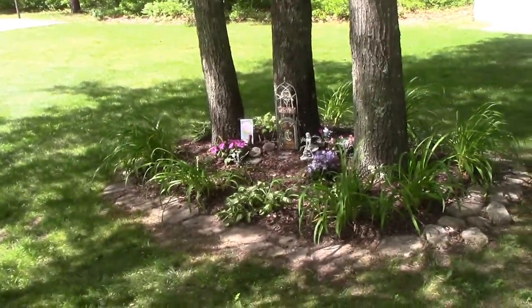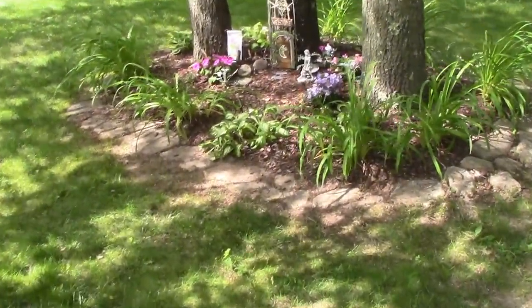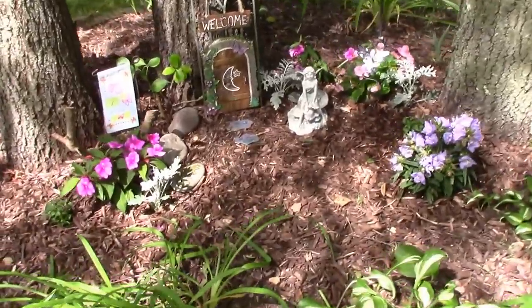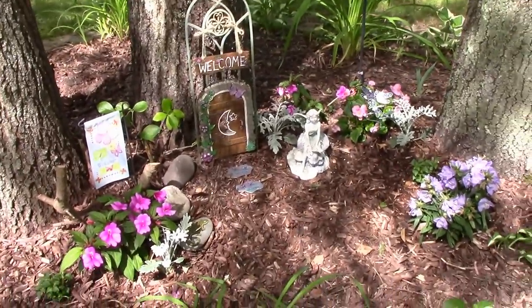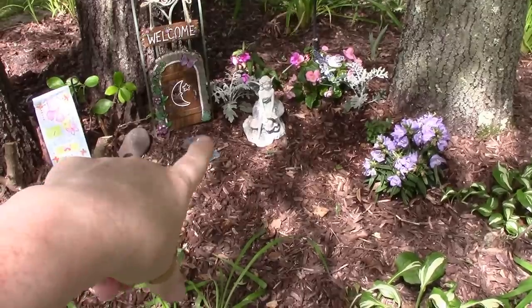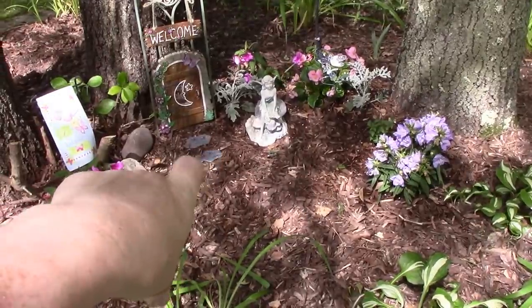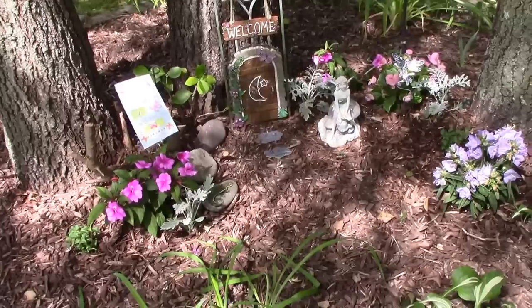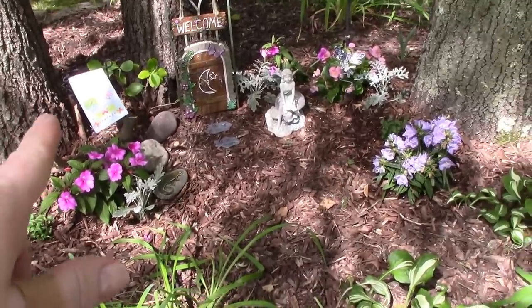I'm so pleased — I've been out in the yard for like two days doing stuff, that's why I haven't been making videos. That little angel — I should say fairy — I've had her for years and she just sat randomly wherever. It wasn't a big deal, but then I made that fairy door for her.